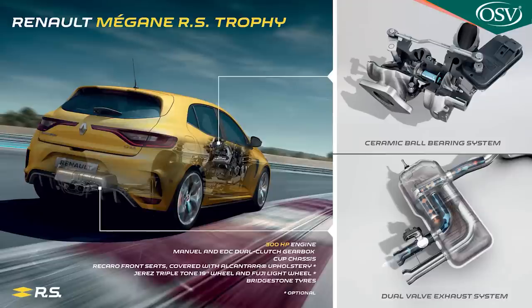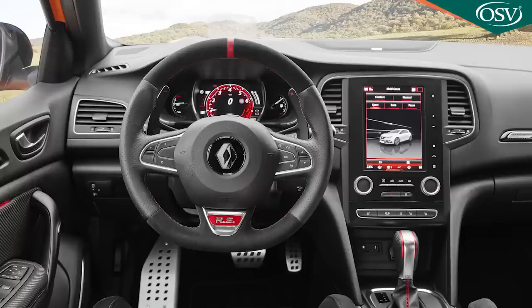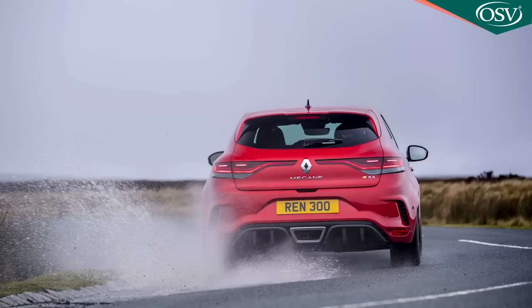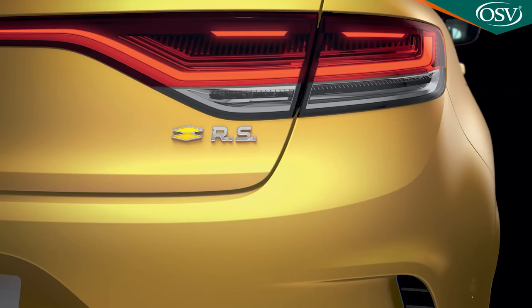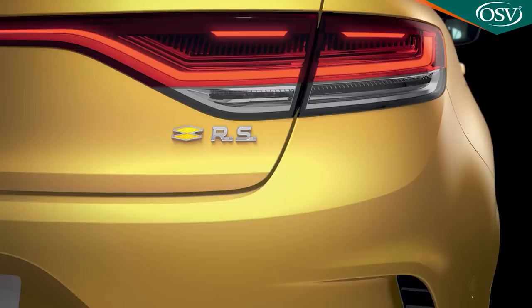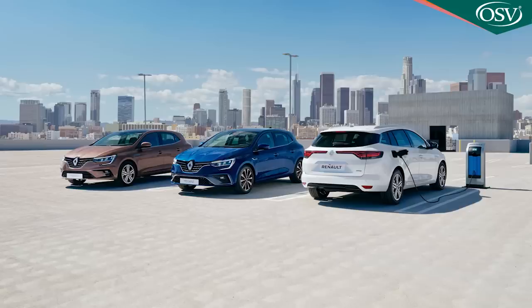This RS has also been lightly revised and is offered in two guises. There's the RS 300 model with the brand standard sport chassis, or the top Trophy variant, which features the firmer, more track-orientated cup chassis. Both versions now have to be had with EDC paddle-shift automatic transmission, and both feature a four-control four-wheel steering system, which helps with corner turning and aims to ensure stability at high speeds and agility at lower ones. Higher speeds will probably be the order of the day for most RS owners, and they're readily achievable. This car's 1.8-litre powerplant is the world's most powerful of that displacement. 0-62 mph from rest takes 5.7 seconds, on route to a maximum rated at either 158 mph for the RS 300 or 163 for the Trophy version.